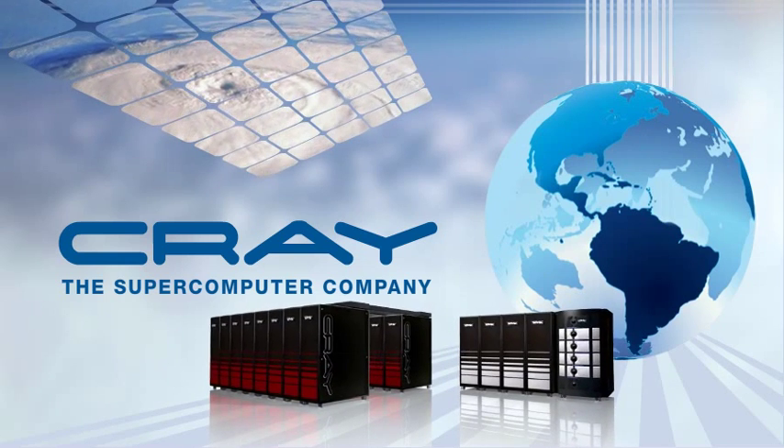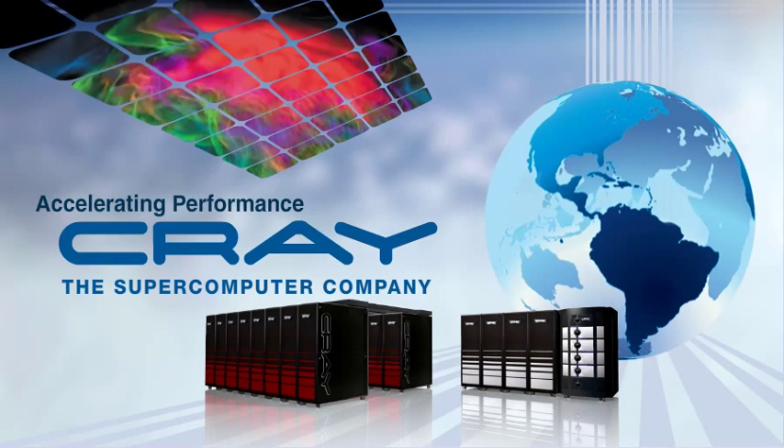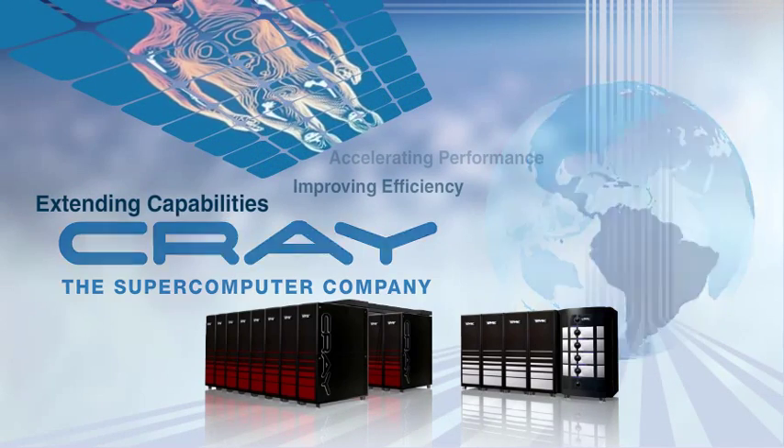Cray technology enables scientists and engineers to achieve remarkable breakthroughs by accelerating performance, improving efficiency, and extending capabilities for the most demanding applications.